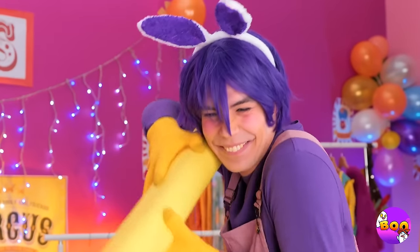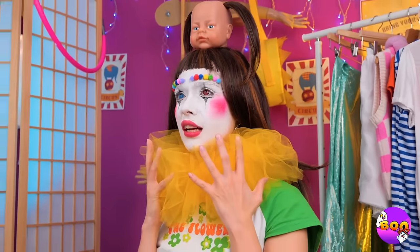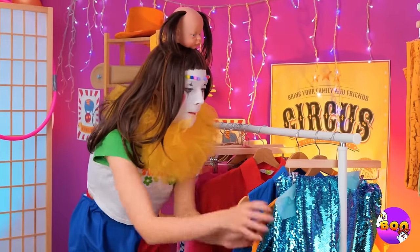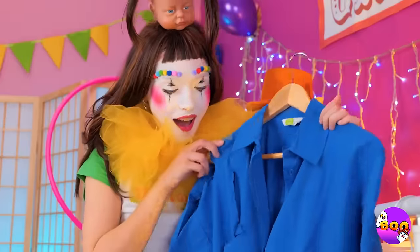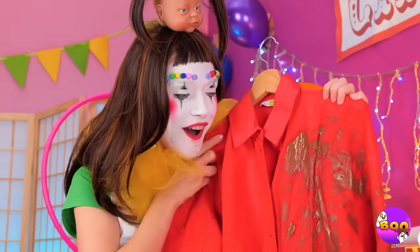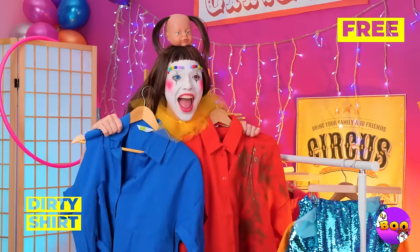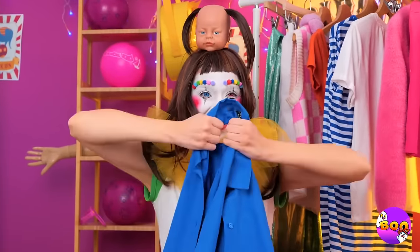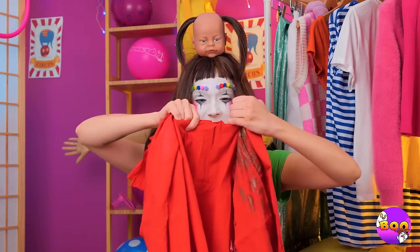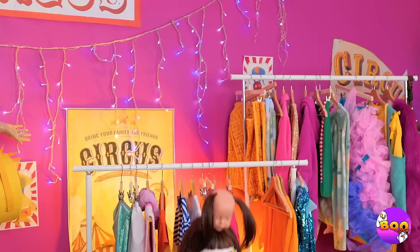Uh-oh. Looks like Jax is a little artist. I think you're gonna need a new outfit. Let's go through our collection. This one's got a hole. And this one's stained. Well, maybe we can combine them. Start by giving it a few more tears. And the same goes for the red shirt. Now let's bring these pieces together.